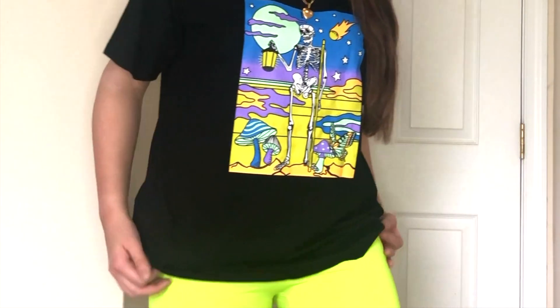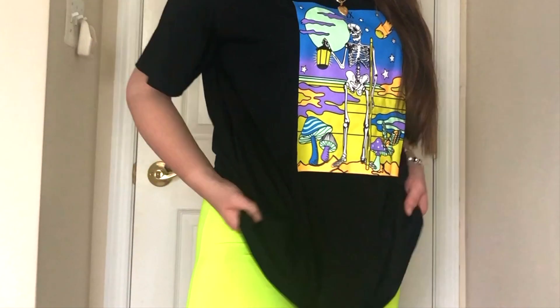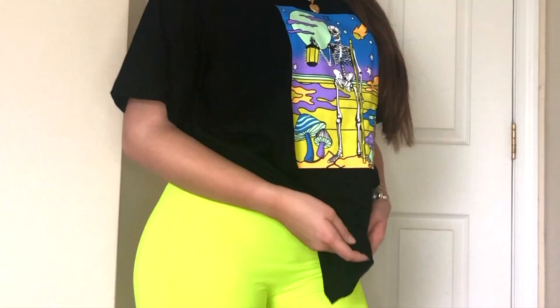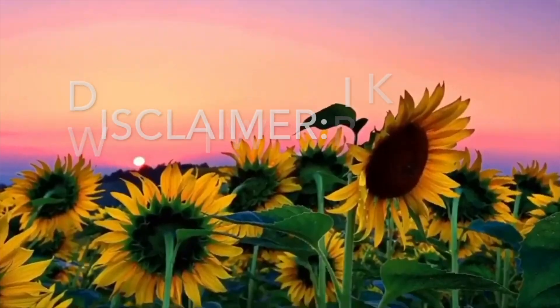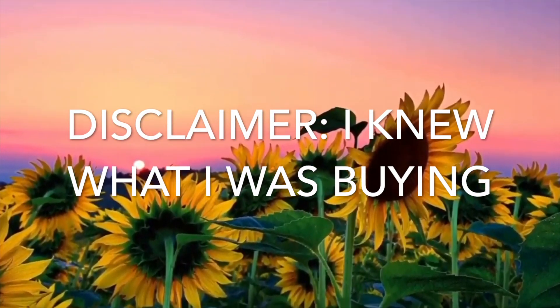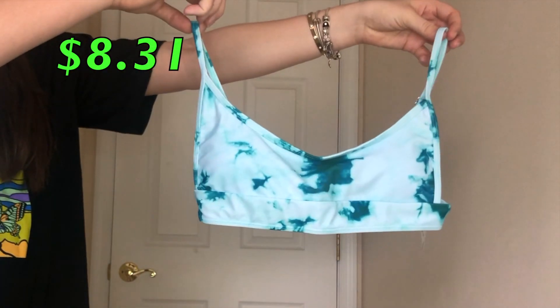The next item are these neon yellow biker shorts. I'm going to be honest — they are a little see-through, so I'm not going to try to show too much. But they're still really cute if you wear a big t-shirt over top so nobody can see anything, or wear the appropriate undergarments. Disclaimer: I did look at the reviews and some people said they could be see-through, so you win some you lose some — I took a leap of faith.